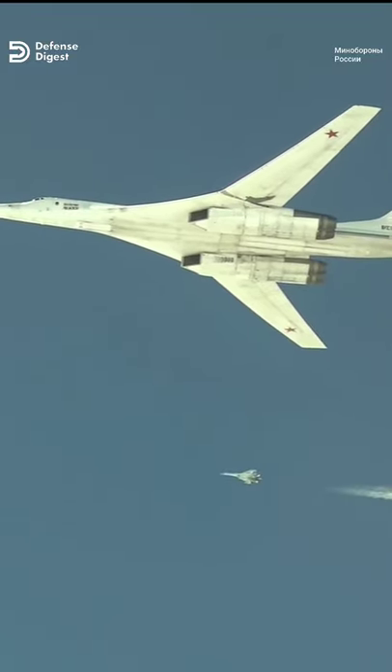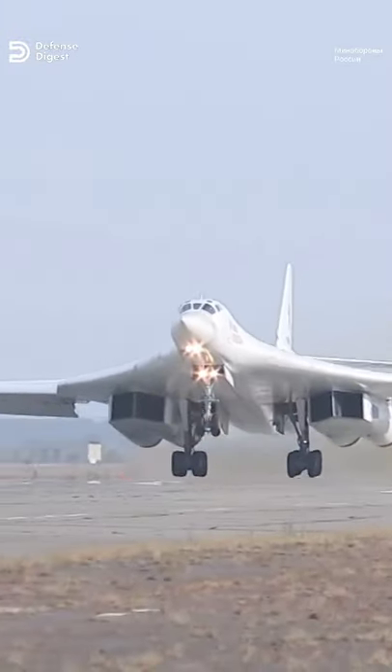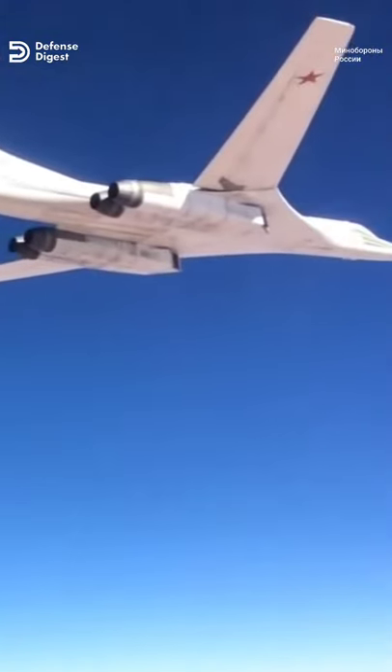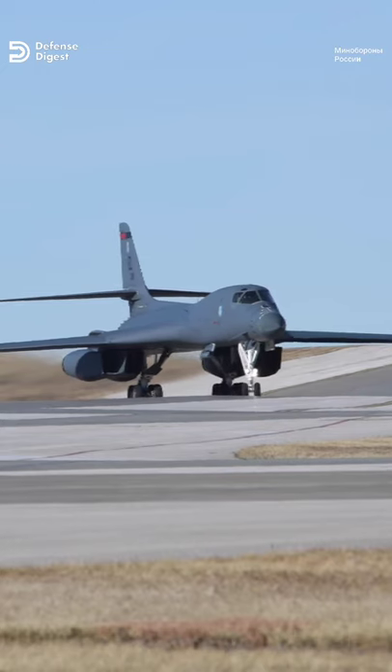As such, the Tu-160 is much larger and much faster than the B-1B, with a maximum takeoff weight of over 606,000 pounds and top speed greater than Mach 2.05. By contrast, the B-1B weighs in at 477,000 pounds.